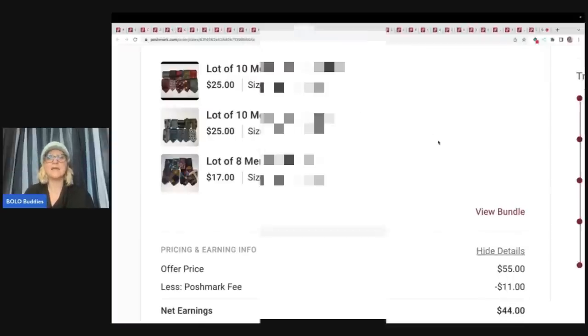Here are ties. I thought these were going to sell really quickly but they did not. I lotted them up in sets of 10 — I picked up a whole box of ties at a garage sale, vintage with super cool patterns. Maybe I would have done better selling them individually, but I took the lazy road and lotted them up. Somebody offered me $55 for all 28 ties and I took that. Poshmark took $11 and my net earnings was $44. Still made a fantastic profit.